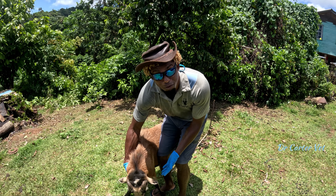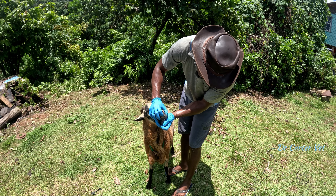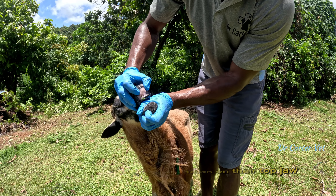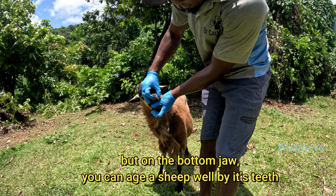I'm going to give you the close-up look from the chest cam. It's a nice ram sheep, fully grown adult. Those of you who don't know: sheep do not have any teeth on the top jaw. But on the bottom jaw you can age your sheep well by the teeth.